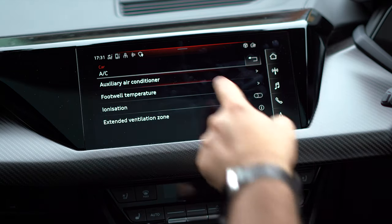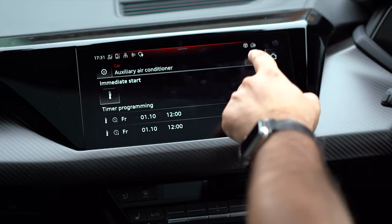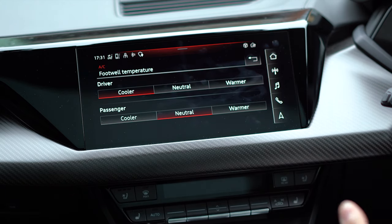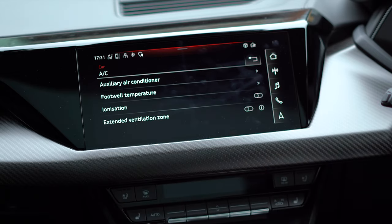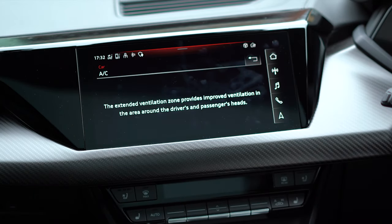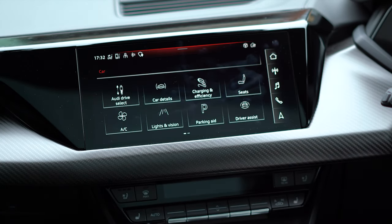Let's have a look at the AC — the auxiliary air conditioner. This is where you can set your air conditioning to a certain time, allowing you to preheat or pre-cool. I can adjust the footwell temperature — cooler, neutral, or warmer — and the same for the passenger side, which I've never seen before. There's also ionization to make sure the air is cleaner, and the extended ventilation zone which provides improved ventilation in the air around the driver and passengers' heads.